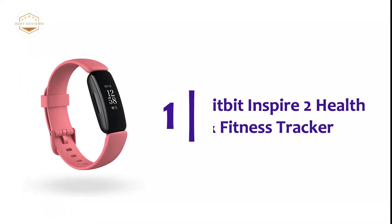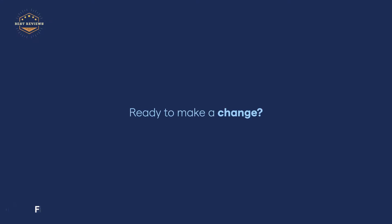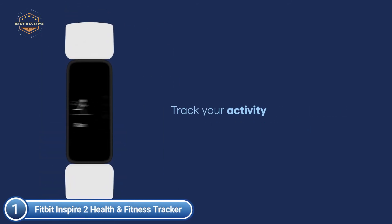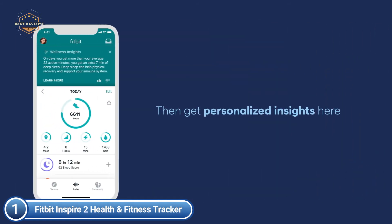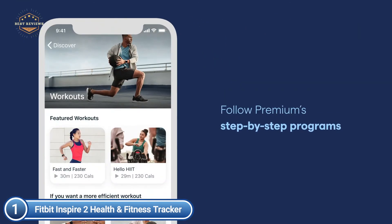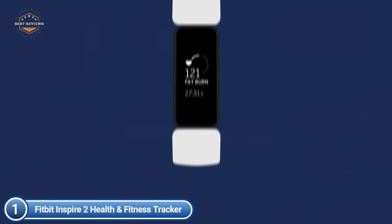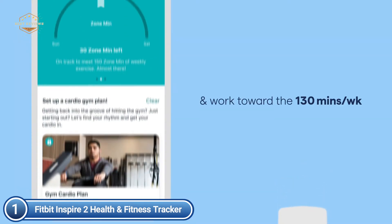The top pick on our list is the Fitbit Inspire 2 Health and Fitness Tracker. You can earn active zone hours while working towards your weekly 150 minutes of cardio, and utilize 20-plus exercise options to track goals such as calories burned, distance, and much more. Monitor your daily activity including distance, steps, hourly activity, and calories burnt. Utilize the 24-hour heart rate feature to monitor your resting heart rate and better determine calorie burn.